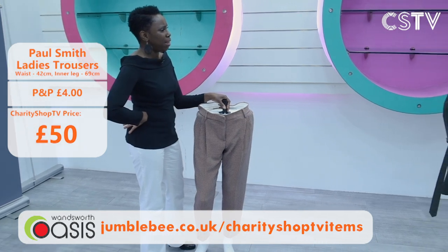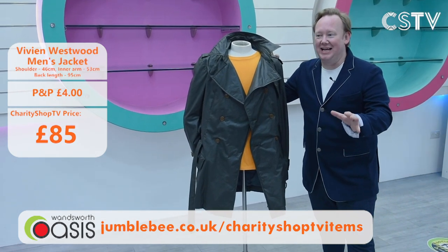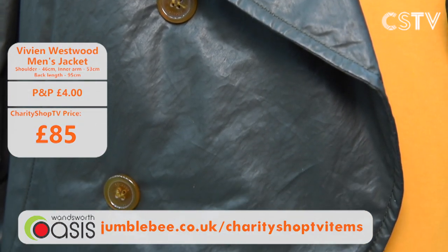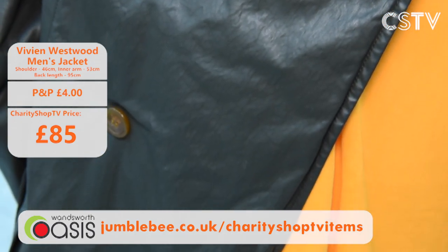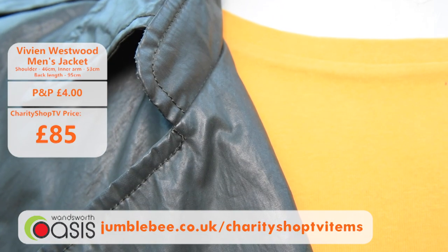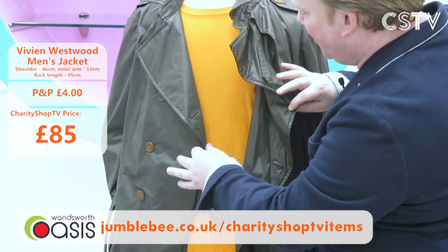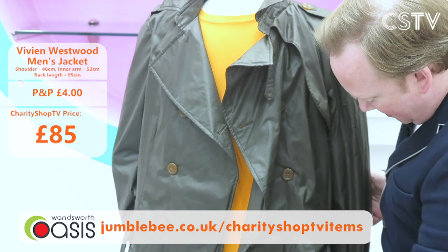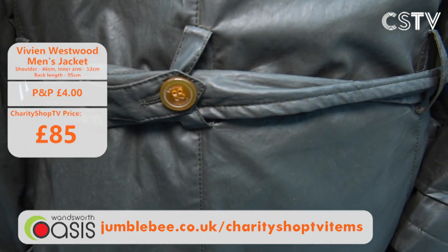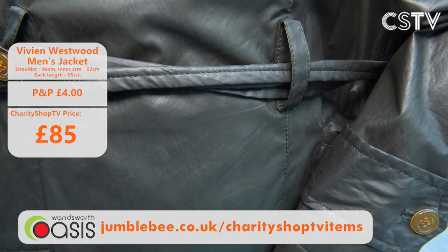Talking about iconic British designers — there's no one more iconic than Vivienne Westwood. Not only is this a beautiful Vivienne Westwood jacket, but she's actually a supporter of Wandsworth Oasis who opens their Clapham store. This jacket is £85, size 50 chest, fully lined. The buttons even say Vivienne Westwood on them — it's absolutely glorious with belts to do up. Very stylish for any gentleman.